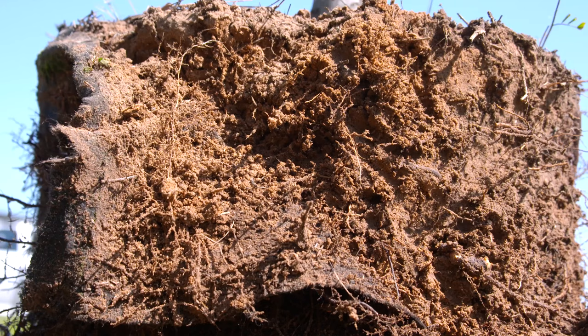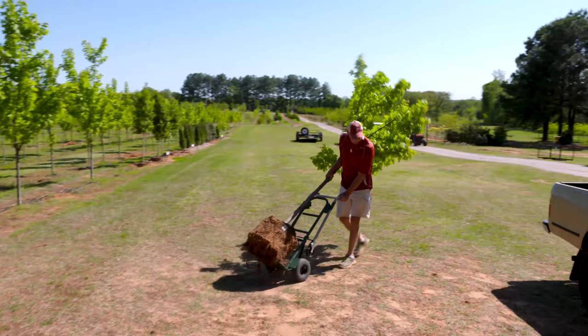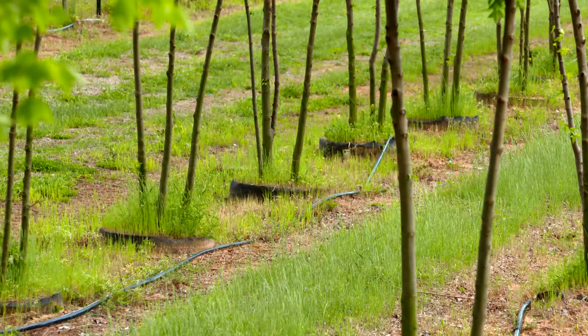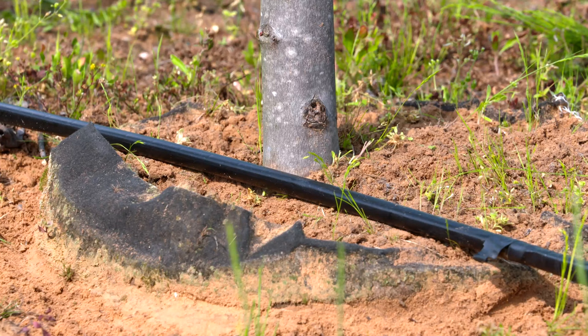A lot of times trees are dormant right now — is that okay to plant a dormant tree? Yes, because the roots are still growing even when the top of the tree is sleeping through the winter months. So get them in the ground, mulch them, water them in, and allow the roots a little time to grow before the heat of the summer. As for fertilizing — let's wait on that. The best thing is to choose the appropriate tree for the location. Coming from the nursery, it has enough nutrients, especially in a container grown tree, to get through the first year, so just plant the right tree in the right location and don't put any fertilizer down for a few years.